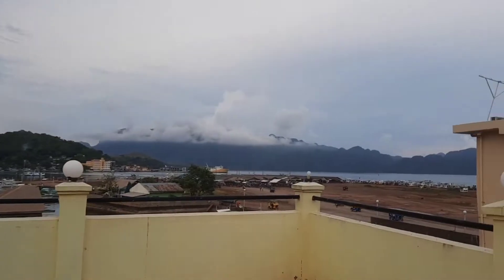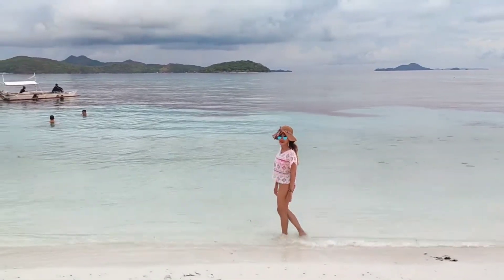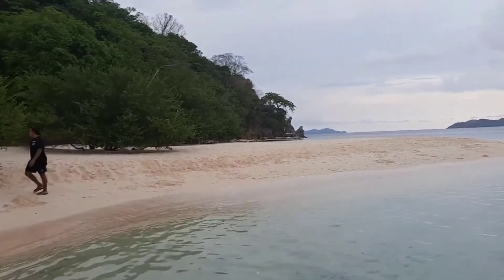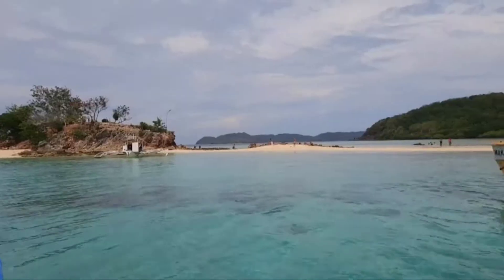We'll just update you guys — we are going to visit three islands. The first one is Malkapuya, the second one is Banana Island where we had our lunch, and then the third one is Bulugdos.